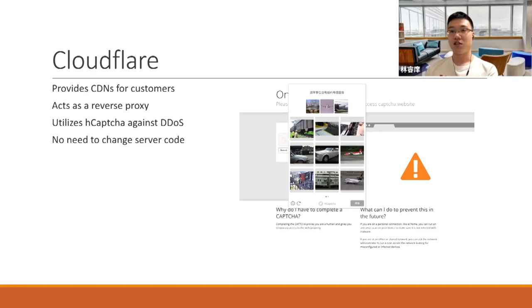Cloudflare utilizes edge CAPTCHA against DDoS, and one of their selling points is that there's no need to change server code. However, there are some problems. First, it makes you completely dependent on Cloudflare because all of your data streams and traffic go through them — so they can track and analyze your traffic and have a very significant amount of control over your service. Second, I personally do not like CAPTCHAs because they require manual work and careful attention. Sometimes even if you do it carefully, you mistake a car for a boat and have to do the whole thing over again.